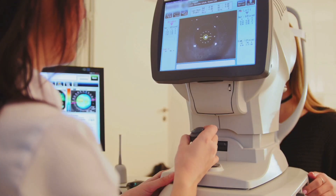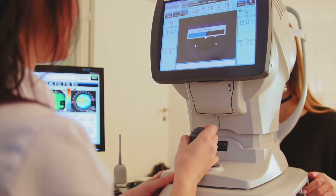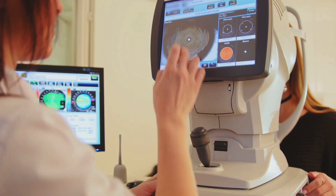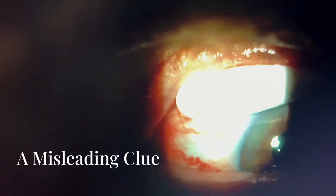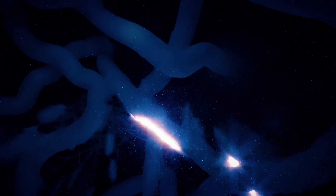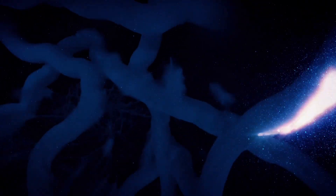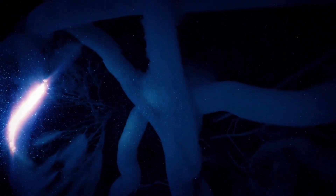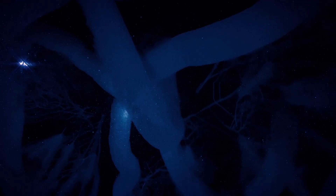That's where new technology comes in, offering hope for earlier, more accurate detection and a better chance to protect sight for years to come. Think of your optic nerve as a bridge made of thousands of delicate interconnected cables, each one responsible for carrying vital visual information from your eyes to your brain. Just like a suspension bridge, every cable must work together to keep the structure strong and functioning. If even a few cables start to weaken, the entire bridge can become unstable and the flow of information is disrupted.